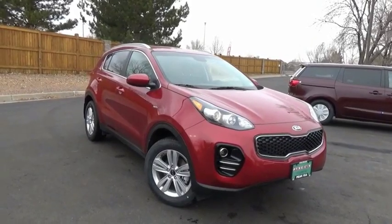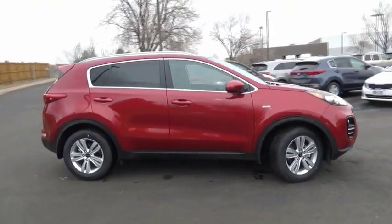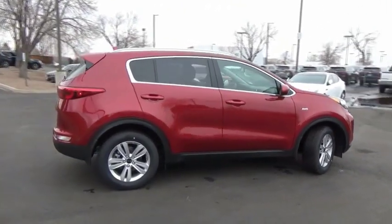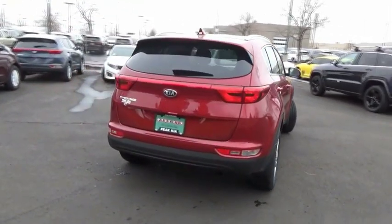Come test drive the 2019 Sportage. With its sleek and stylish exterior and its roomy feature-laden interior, the Sportage both looks good and performs well on the road.